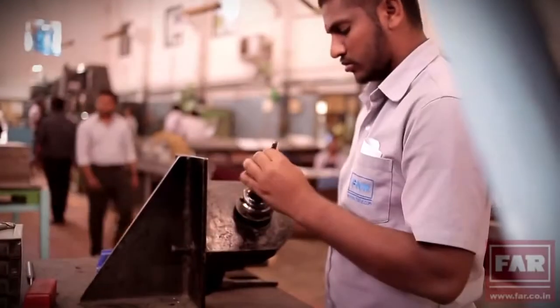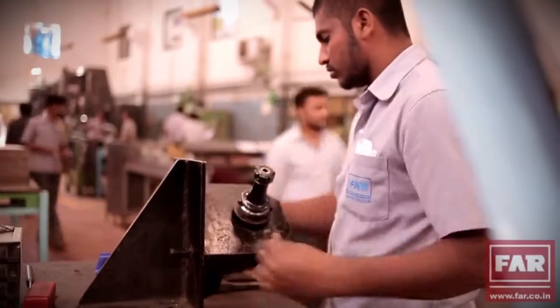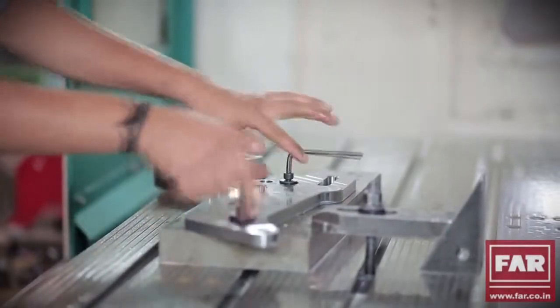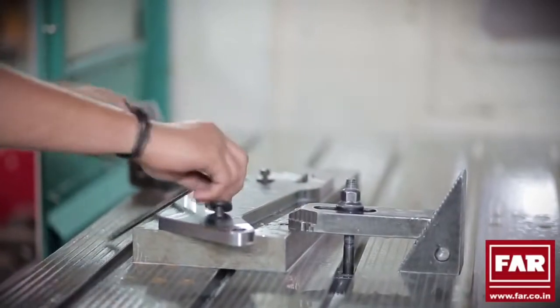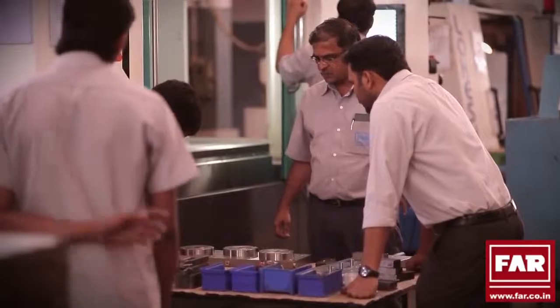We know how much of a productivity killer loading time and job setting is. And something like this must be a familiar scene at your factory. Reducing employee involvement in ensuring that productivity does not suffer is a key point of discussion in all offices.